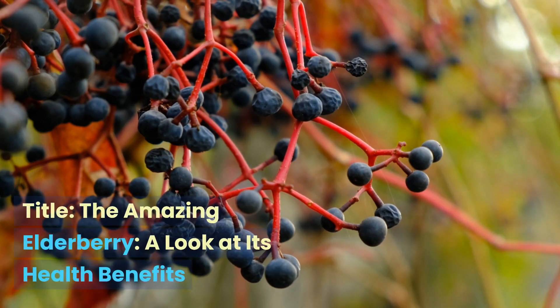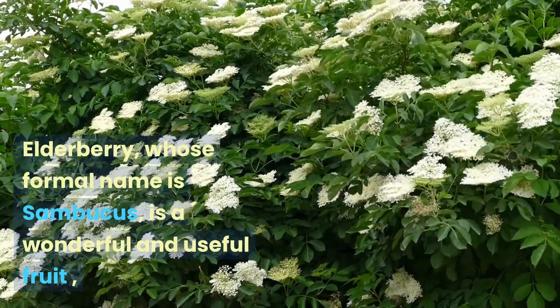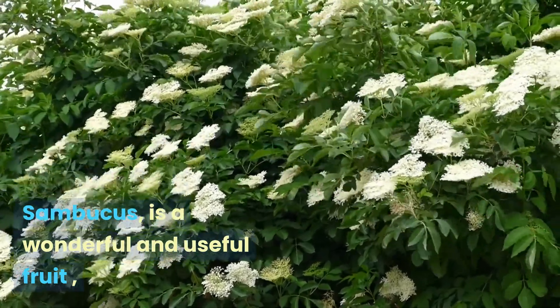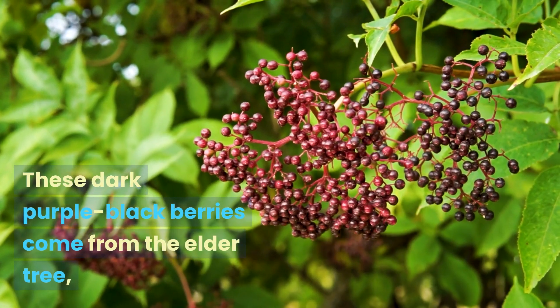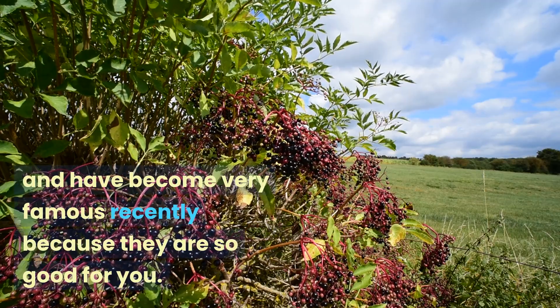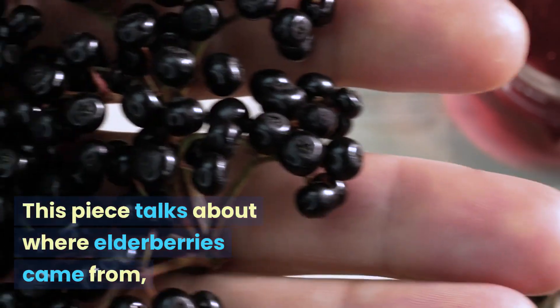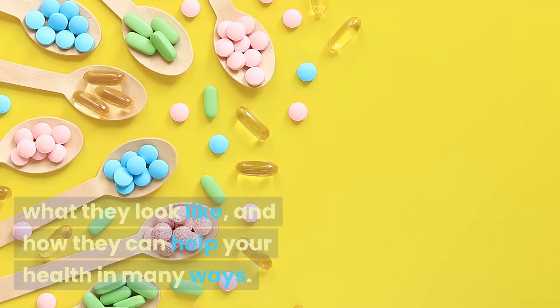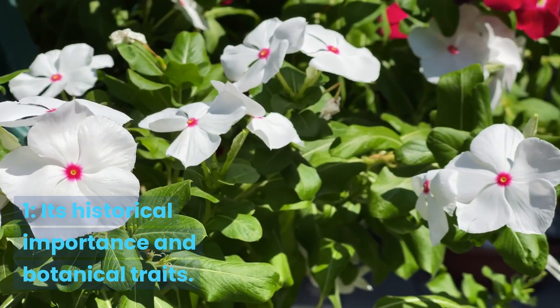The amazing elderberry: a look at its health benefits. Elderberry, whose formal name is Sambucus, is a wonderful and useful fruit that has been used for medicine for a very long time. These dark purple-black berries come from the elder tree and have become very famous recently because they are so good for you. This piece talks about where elderberries came from, what they look like, and how they can help your health in many ways.